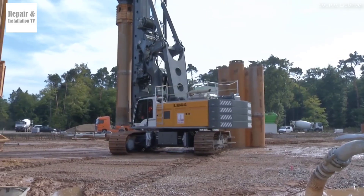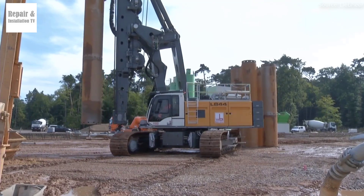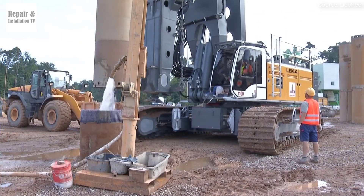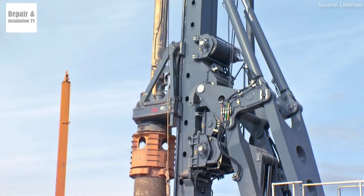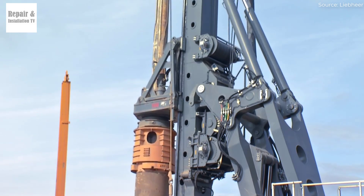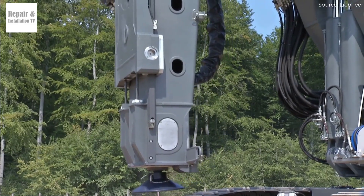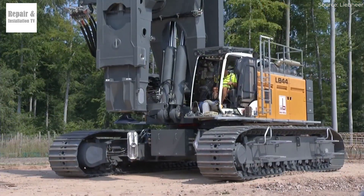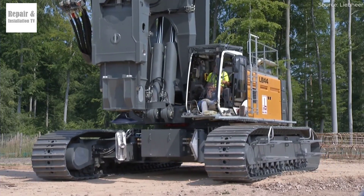Power and torque — LB55 takes the lead. The LB55 is the most powerful model in the LB series, boasting a maximum torque of 557 kNm, significantly higher than the LB44's 510 kNm. This increased torque allows the LB55 to drill deeper and handle tougher soil conditions with greater efficiency. For projects that require drilling through hard rock or dense clay, the LB55 is undoubtedly the better choice.